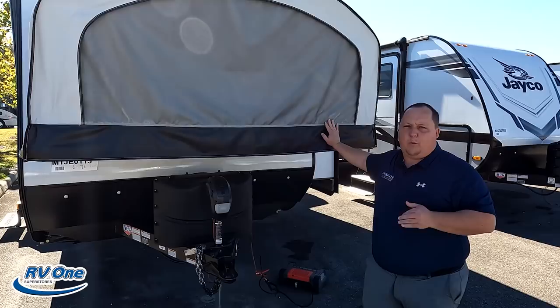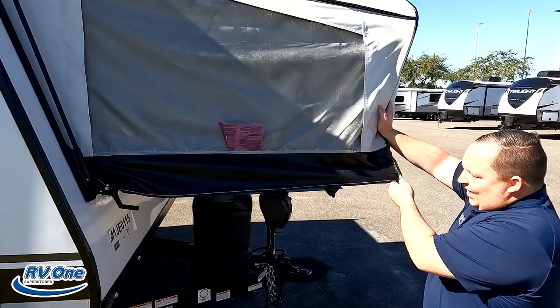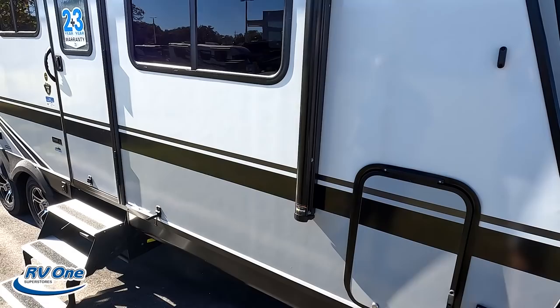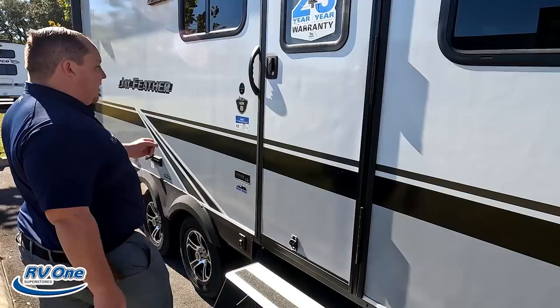Right here we do have a nice power tongue jack. Propane tanks go there and your battery goes right there. Right here — this is the hybrid. These are pop-out beds made out of canvas, and they fold up. We'll show you how they fold up on the inside. Right here we have the Furion side marker lights, a little bit of storage, and then a nice power awning with LED lights. It goes literally the full length of the trailer — very nice feature.